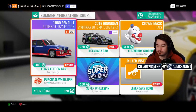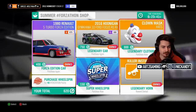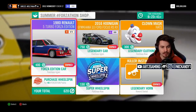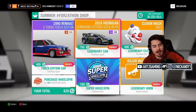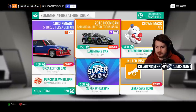The Forza-thon shop for this week is pretty disappointing overall. We've got a clown mask if you want to scare your friends, a Gymkhana car which we've already had before, and a Renault 5 Turbo which I'm pretty sure we've also had before. Thanks, Forza, for getting the message and bringing the prices down — though 750 points is still a stupid amount of points.